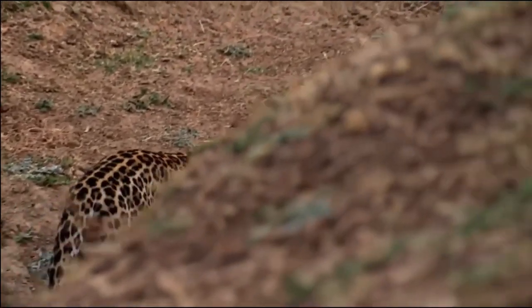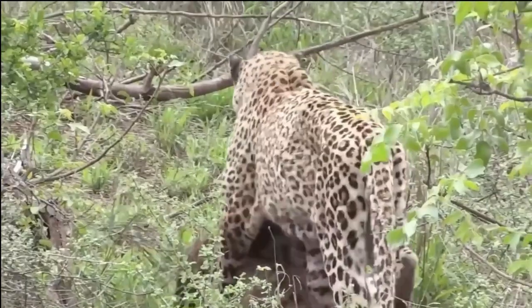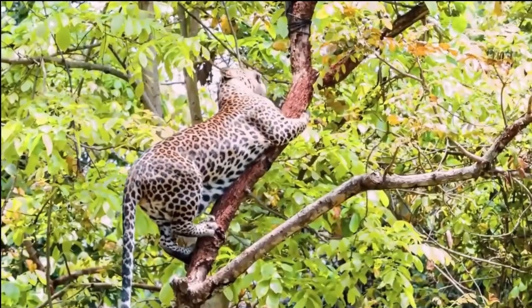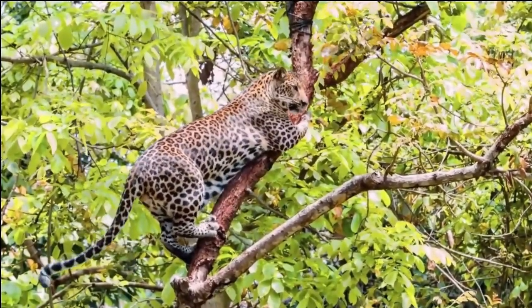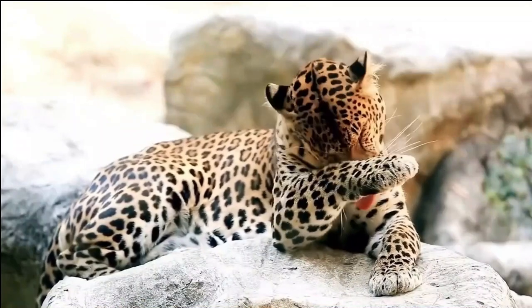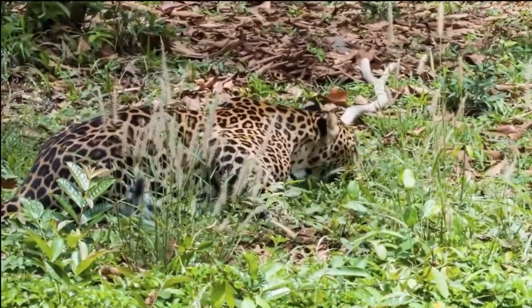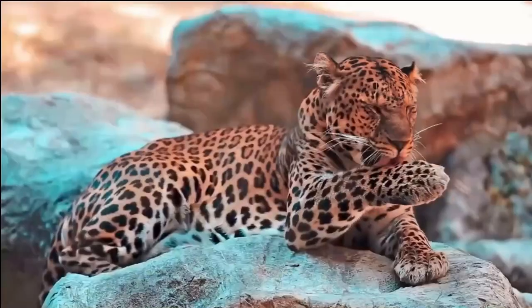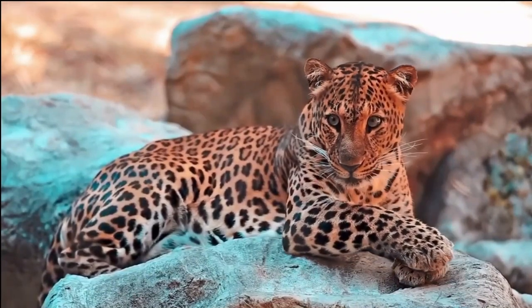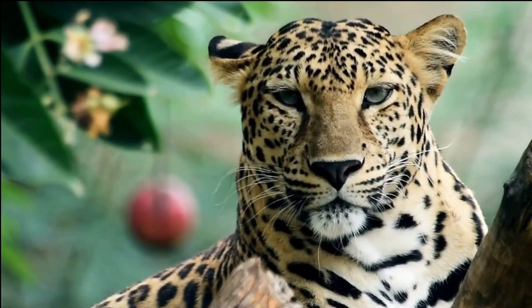Conservation. The conservation status of the African leopard is a matter of concern. The species faces significant challenges due to habitat loss, fragmentation, and human-wildlife conflicts. Leopards are often hunted for their beautiful coats and body parts, contributing to the illegal wildlife trade. Additionally, the expansion of human activities into leopard habitats further threatens their survival. Efforts are being made to address these challenges and ensure the long-term survival of the African leopard.